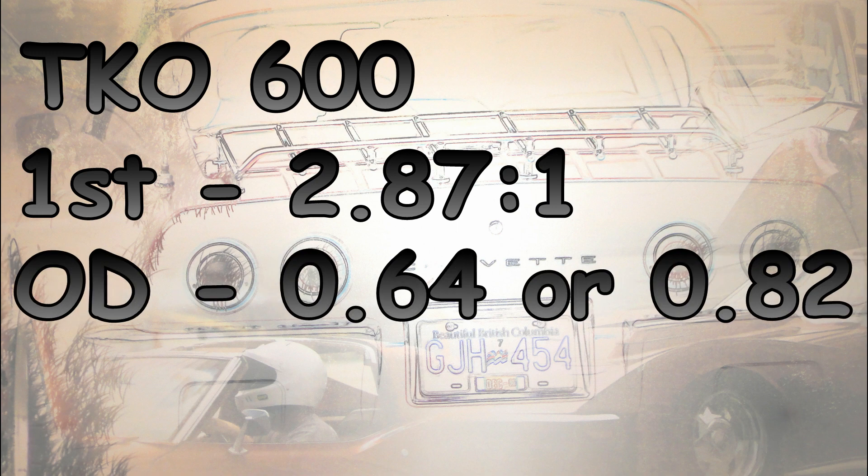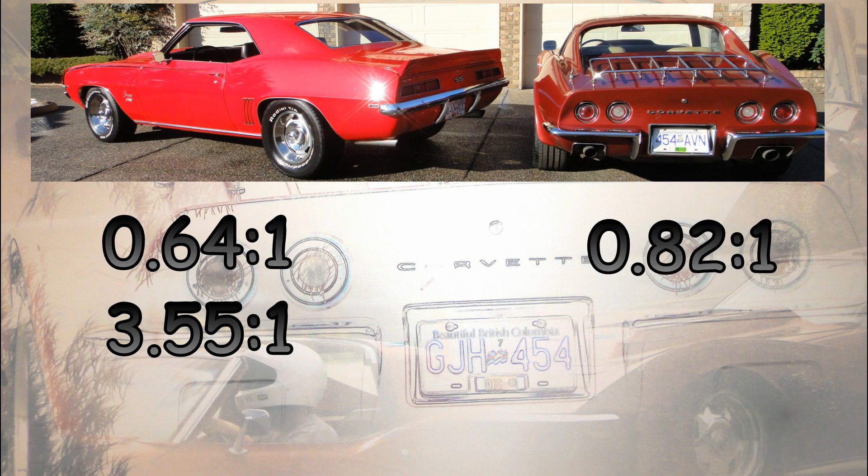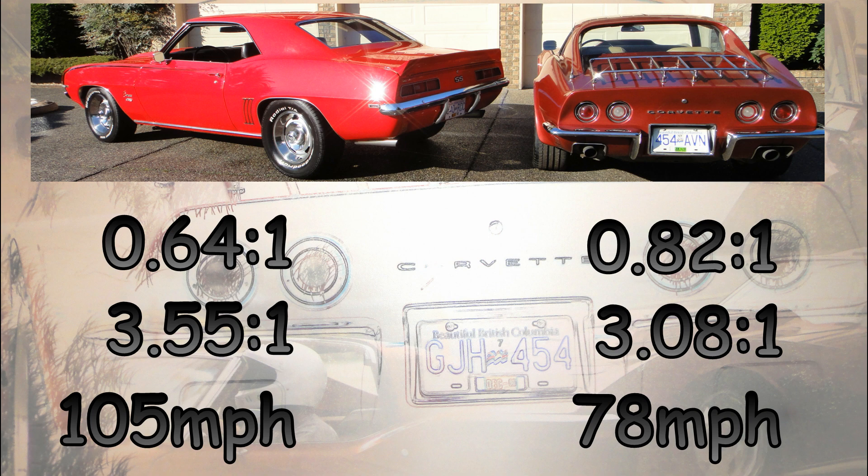Overdrive in the 600: you have a choice of either 0.64 or 0.82 to 1 — I own one of each. The 0.64 is in my Camaro with 3.55 rear gears; the 0.82 is in my Vette with 3.08 rear gears. The Camaro at 3,000 RPM runs 105 miles per hour — insane top end, and a huge step from 4th to 5th, which is particularly annoying at 60-70 miles per hour. The Vette at 3,000 RPM runs 78 miles per hour — not enough top end. Tremec should sell them all with an overdrive halfway between at 0.73 to 1.